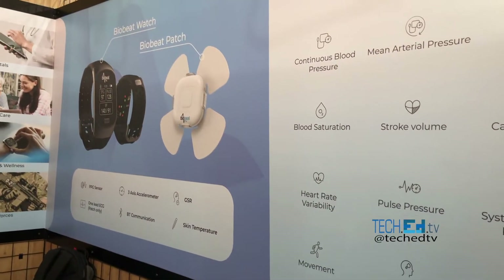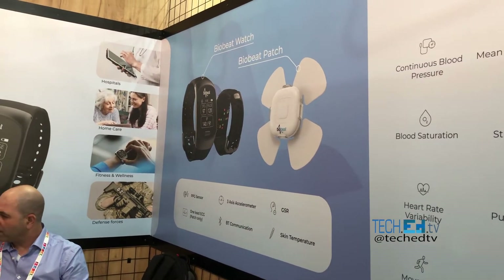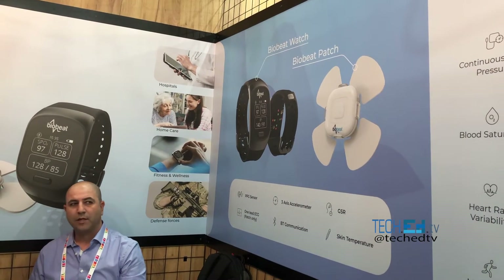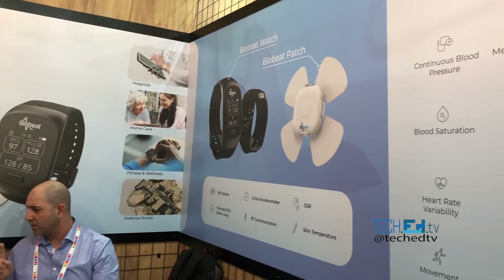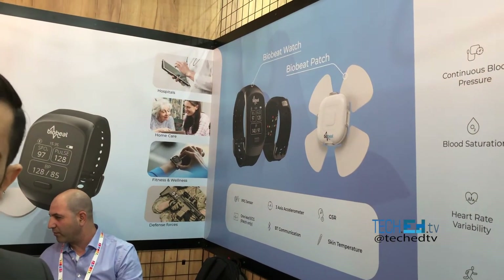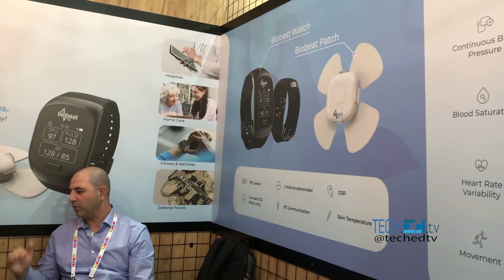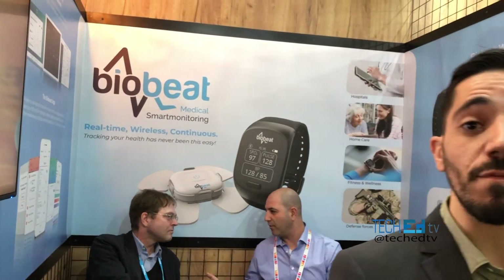I've been looking for a solution like a blood pressure device and there's one that measures through the cornea. But it's very inaccurate, it's not continuous, and it's painful because it pushes air — so it's uncomfortable. Everything here is medical grade.